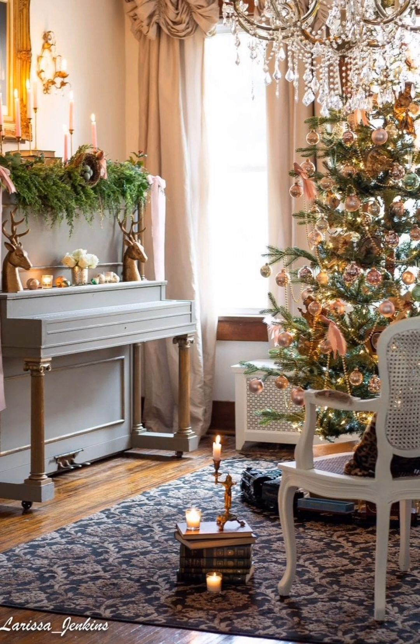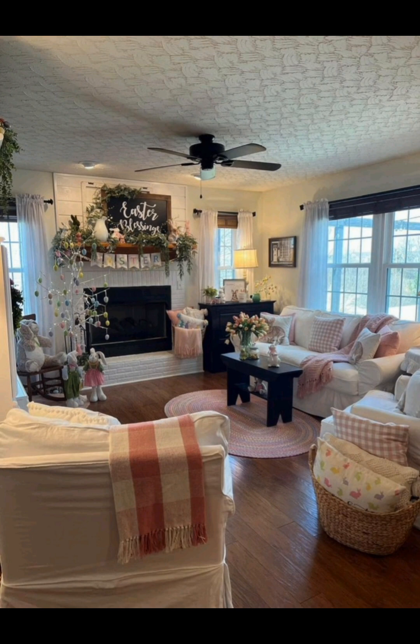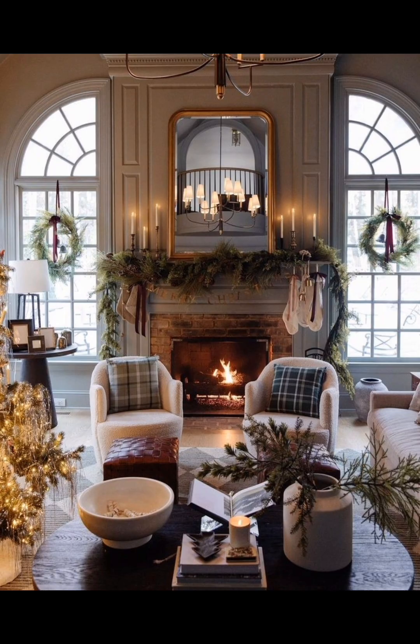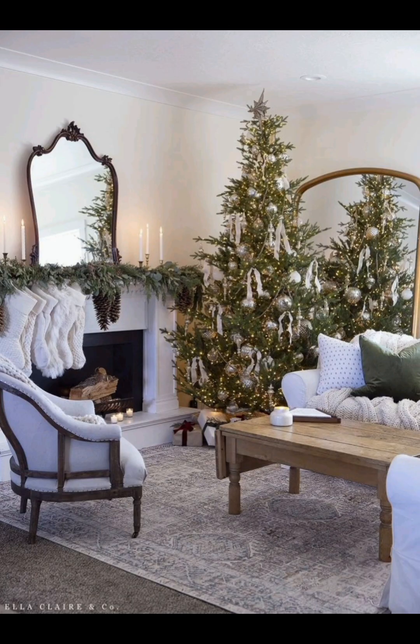If you enjoyed these ideas, do not forget to give this video a thumbs up and subscribe for more inspiring holiday decor tips. Wishing you a joyous and elegant Christmas filled with love, laughter and beautiful decorations. Happy decorating! Thanks for watching, and until next time on Creative Casa.